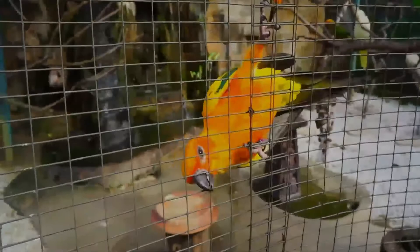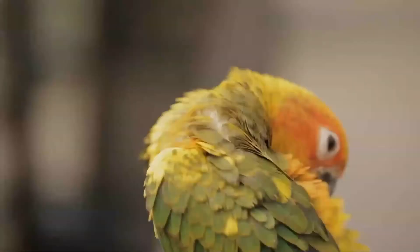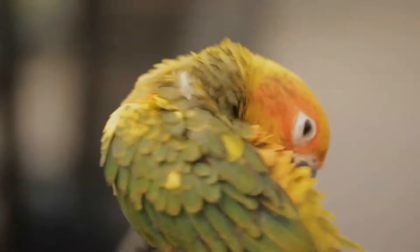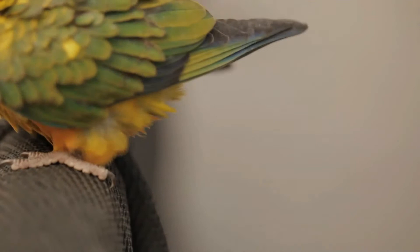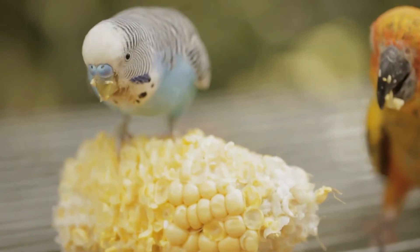They nest in palm cavities in the tropics and mainly feed on fruits, flowers, berries, blossoms, seeds, nuts, and insects. Sun conures are commonly bred and kept in aviculture and may live up to 30 years. This species is currently threatened by loss of habitat and trapping for plumage or the pet trade, and is now listed as endangered by the IUCN.